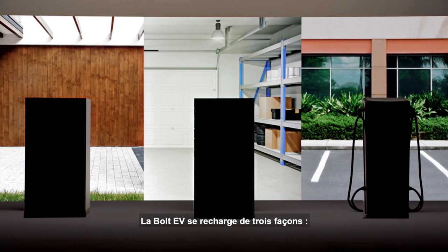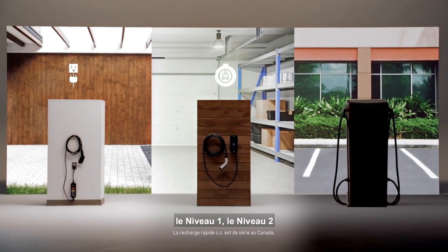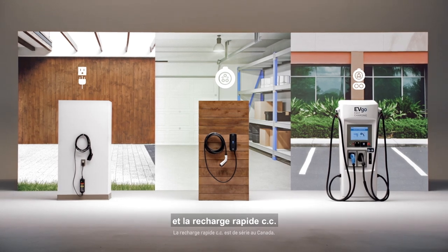The Bolt EV has three types of charging: level 1, level 2, and DC fast charging.